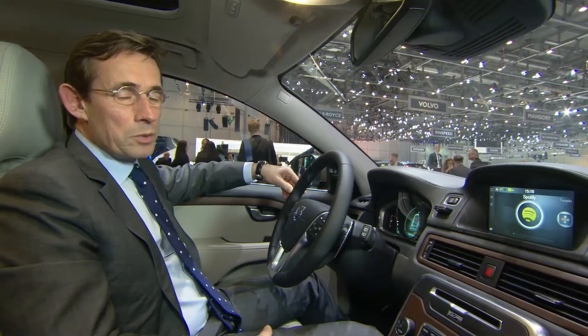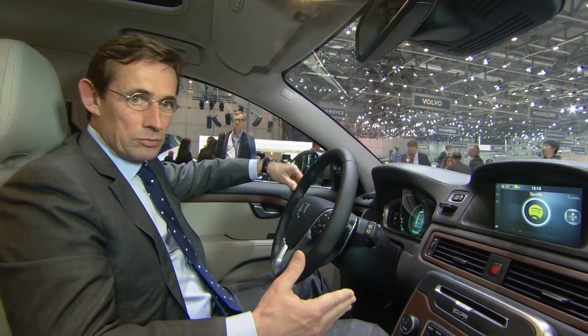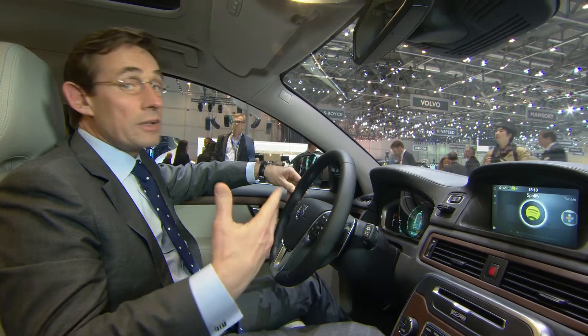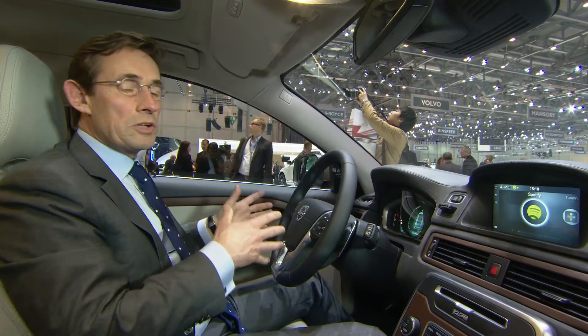So we need to make sure that the user interface in the dashboard is as good as the one that we have on other devices. What we would like to secure in the future is that all features, all sort of connectivity and infotainment people have at their home should be available in the car.